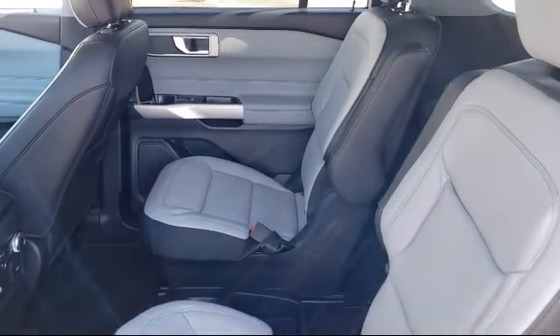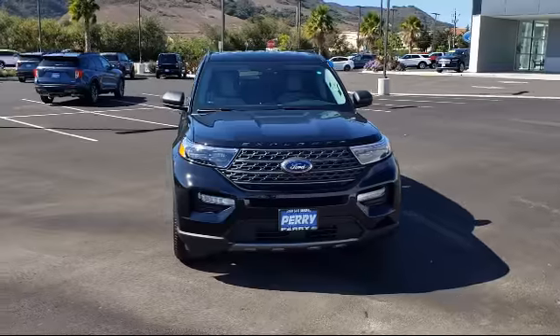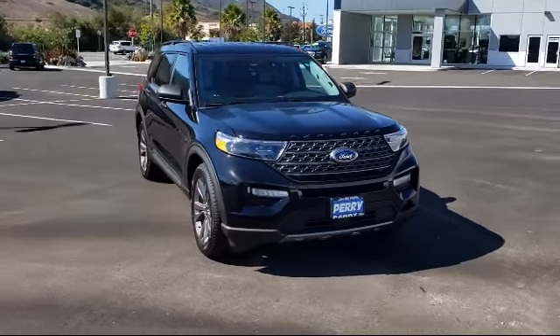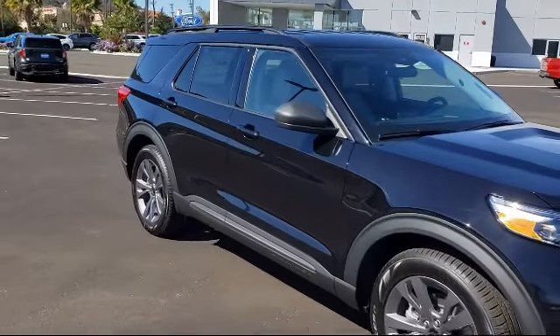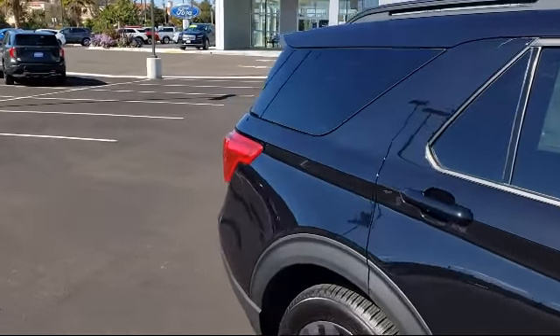Here at family-owned Perry Ford, we have been proudly serving our community for over 50 years. We pride ourselves on our outstanding customer service, where we provide a warm and friendly environment for all of our guests, because here, you are family. Come visit us at our brand new facility, and experience for yourself what so many happy customers have. Perry Ford, where great things are happening.